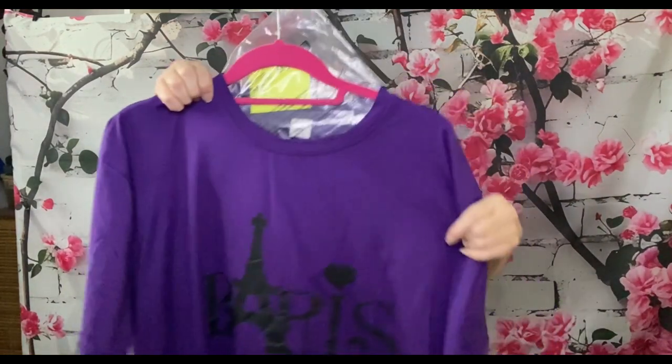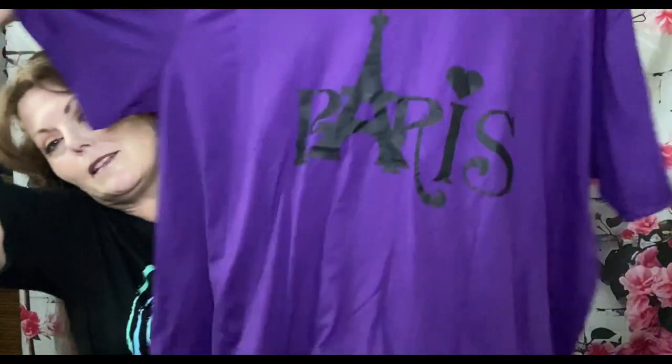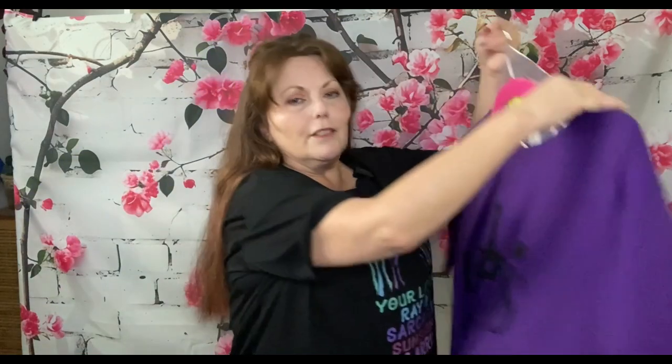This one is $8.99 and it is 96% polyester and 4% spandex. It says Paris on it in purple, and I thought my mom might like it — she loves purple. Basically I just buy a bunch of stuff that she may or may not like, show it to her and to you, and then she tries it on and keeps what she wants.